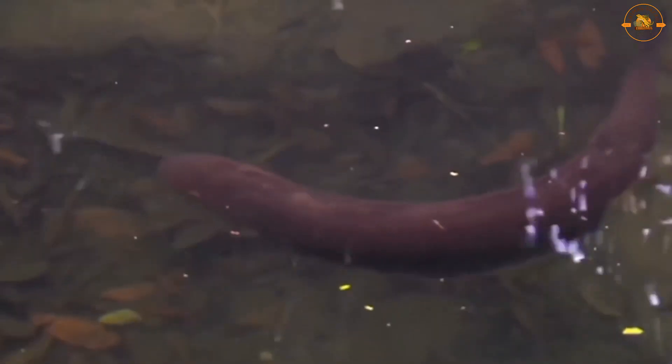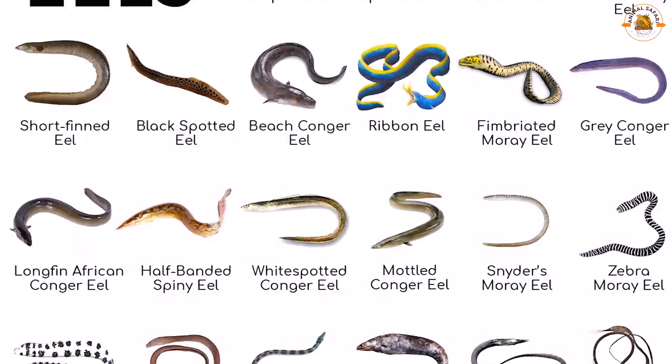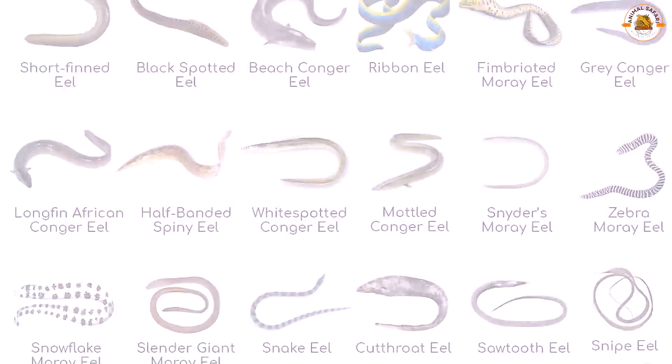The four primary species of real eels are conger eels, moray eels, American eels, and European eels. The majority of eels are predators that eat fish, snails, frogs, crabs, lobsters, and mussels.